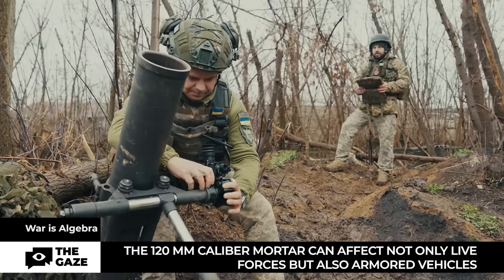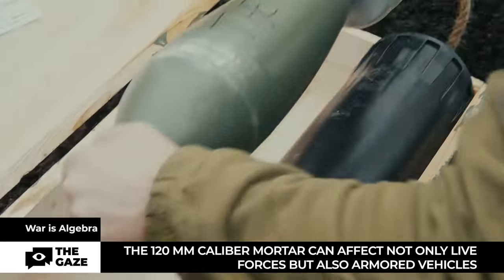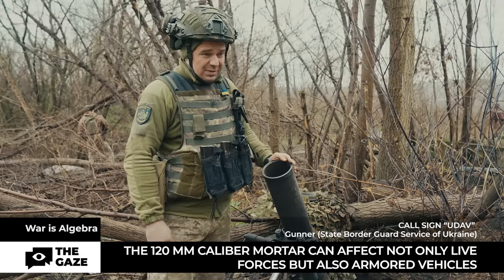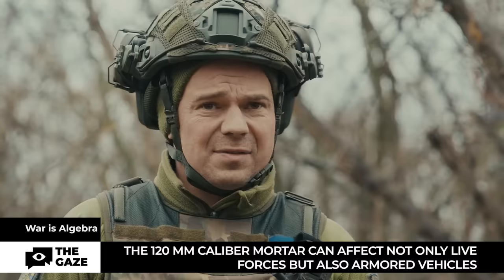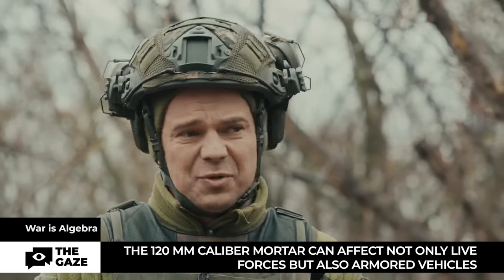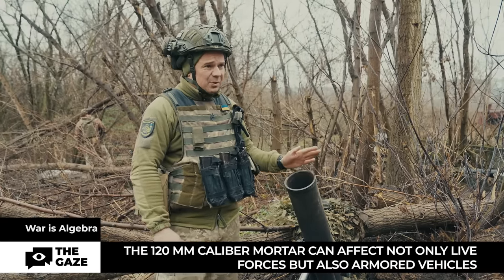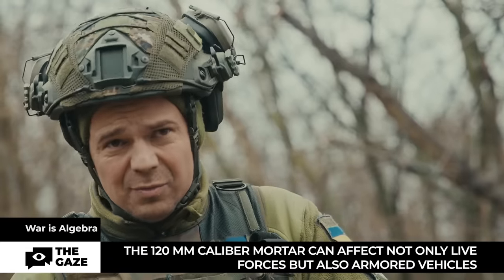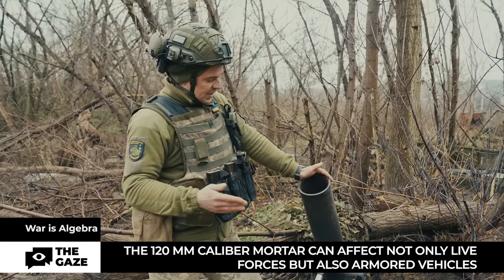For more generous presents, the 120mm caliber mortar is used. It can affect not only live forces but also armored vehicles. The 82mm works only against infantry — it won't do anything to armored vehicles, except possibly damage vision devices if it hits a camera or external equipment. However, the 120mm can destroy armored vehicles.